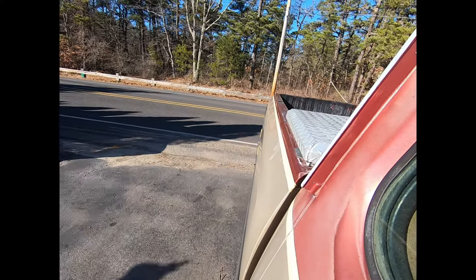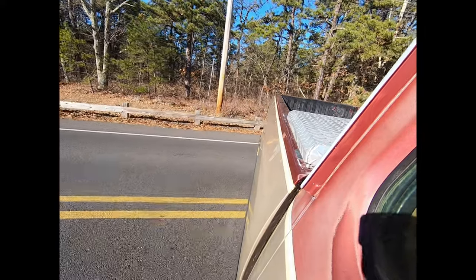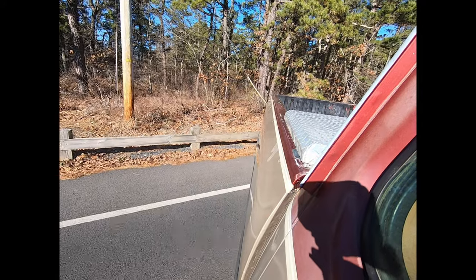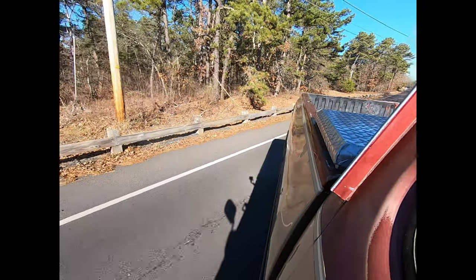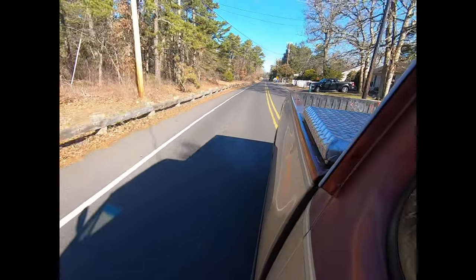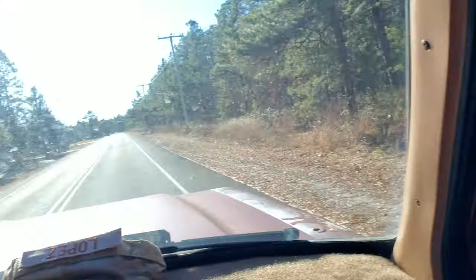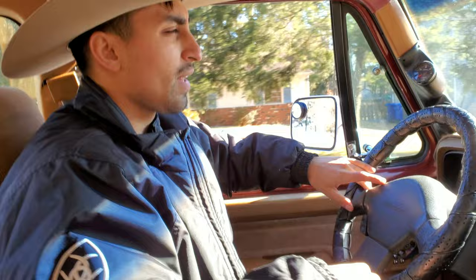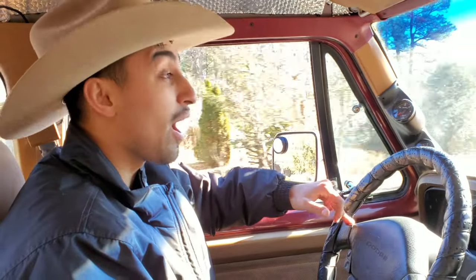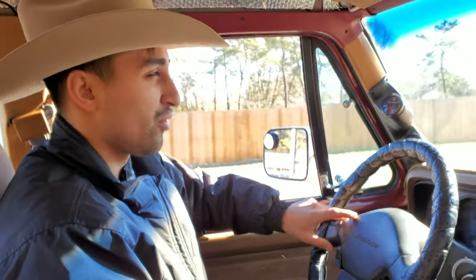Hell yeah! I'm going to go take it for a drive right now, let's go. Hey — center console — we've got work gloves. Every work truck needs work gloves. If you don't got work gloves in your truck, and it's a work truck, you ain't no cowboy. Damn straight.